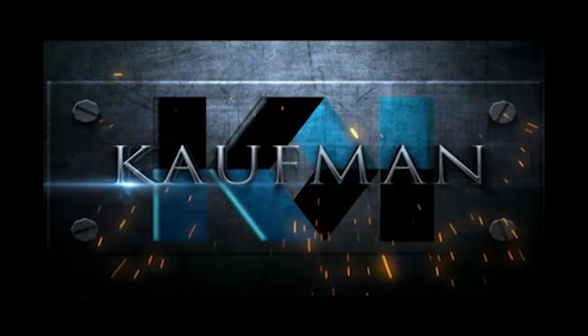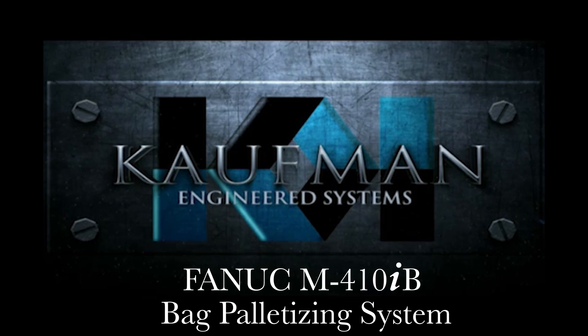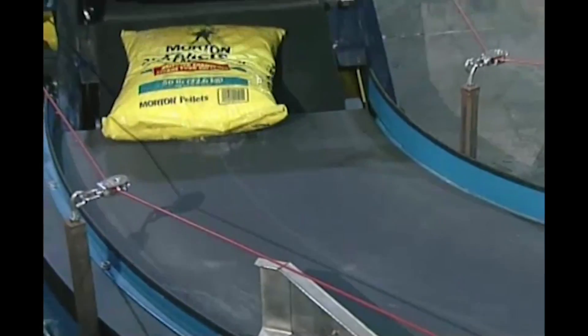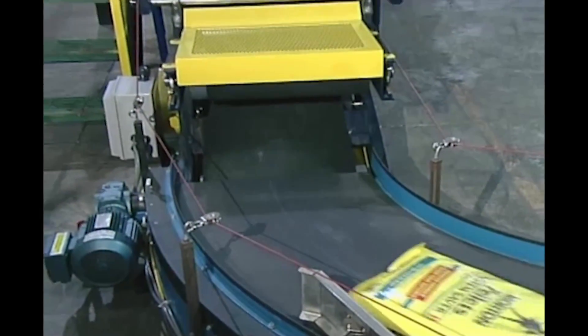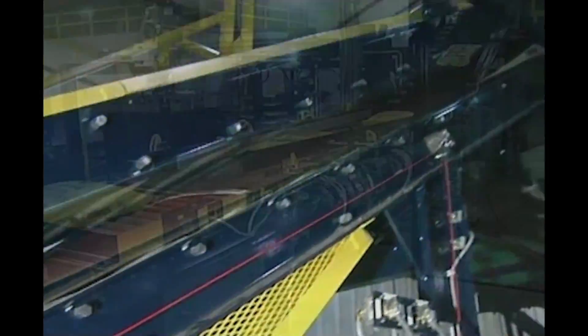FANUC Authorized Integrator Kauffman Engineered Systems is a leader in integration of FANUC robots for complete line automation in the fields of robotic palletization, stretch wrap systems, conveyor systems, and custom engineered solutions.